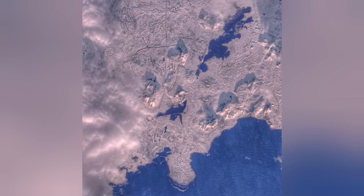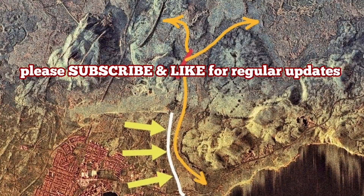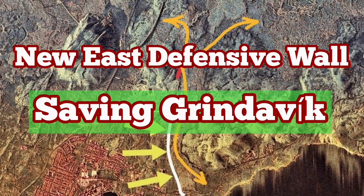You can see their design from space. These are SAR images from the German Space Agency. Every tourist who enters the airspace of Iceland over the peninsula will see that also. A new wall will be added to protect the town.